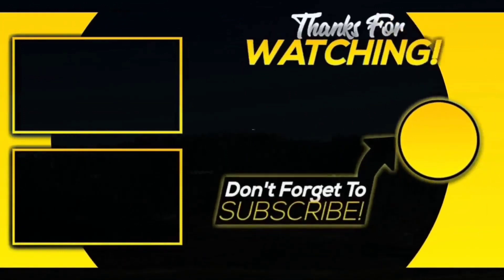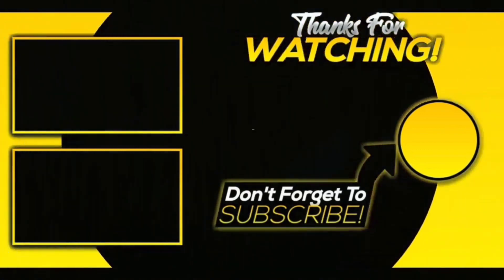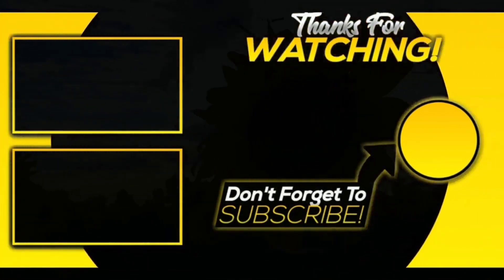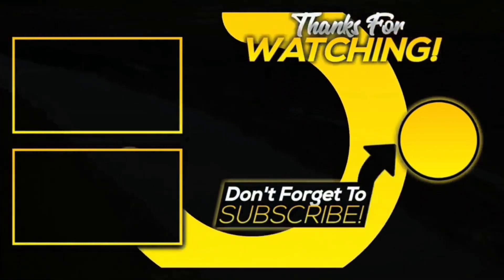So guys, that was all about today's video. Share as much as you can — that really motivates us to create more content for you. With this, we end our video. I hope you liked it. Do hit the like button, comment your views, and share with more of your friends. Take care, see ya!